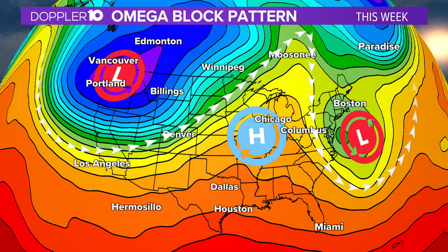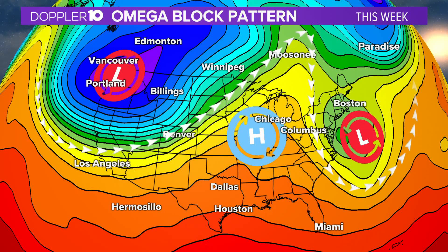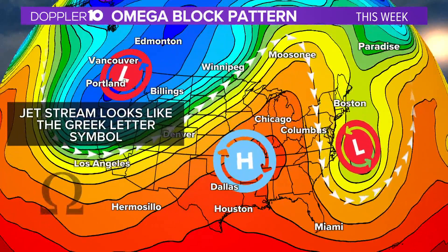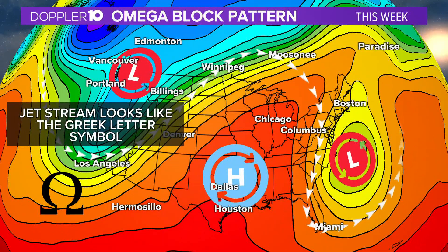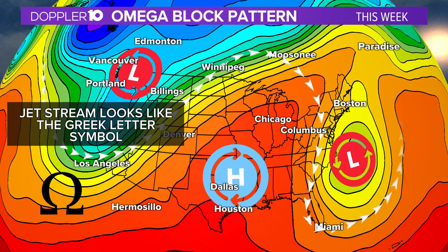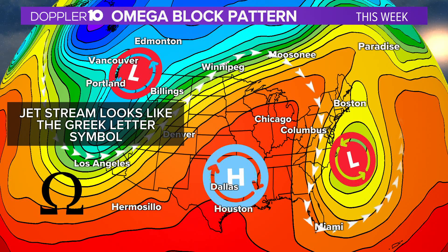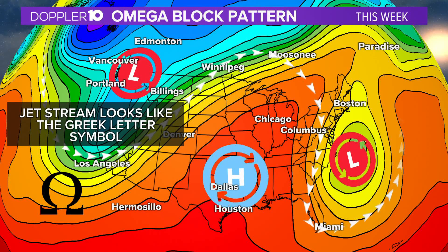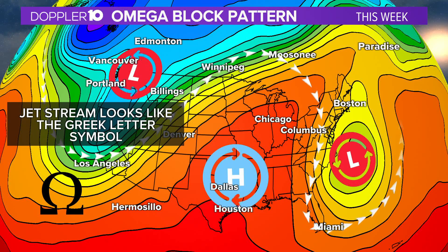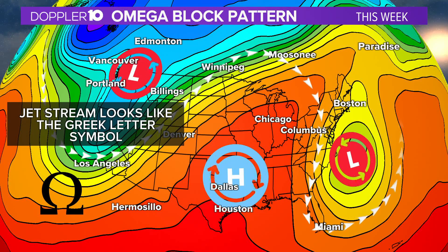What we have at play is a very slow-moving system, and we just happen to draw the lucky straw here. We have two areas of low pressure and an area of high pressure sandwiched in the middle, and that's changing the position of the jet stream to where it looks like the Greek letter Omega — which is what we have here this week: the Omega block pattern, allowing for some very pleasant weather here in Ohio.